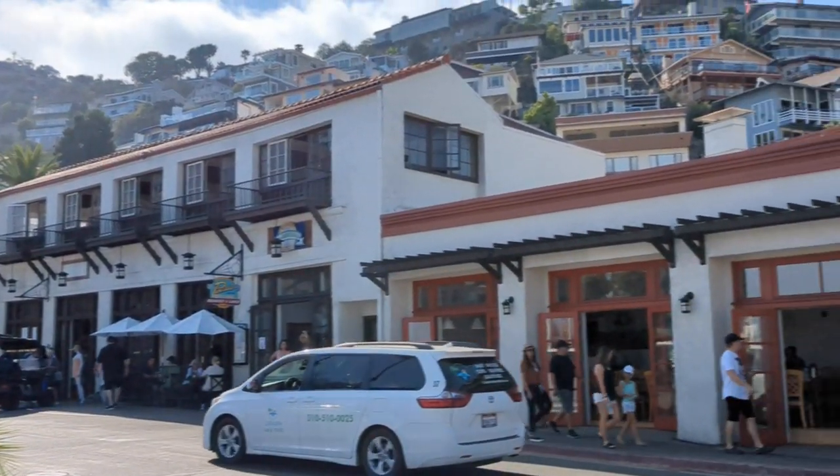So we are in downtown Catalina — well, actually, this is Avalon, right? Yeah, Avalon. I think Catalina's the island. Yeah, I think so. And what do you think? What's your take?